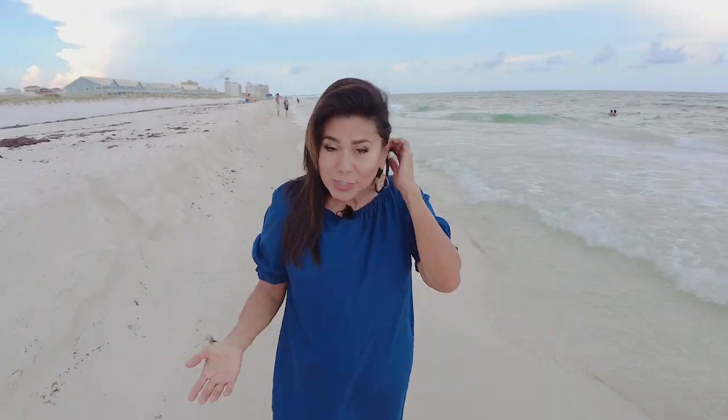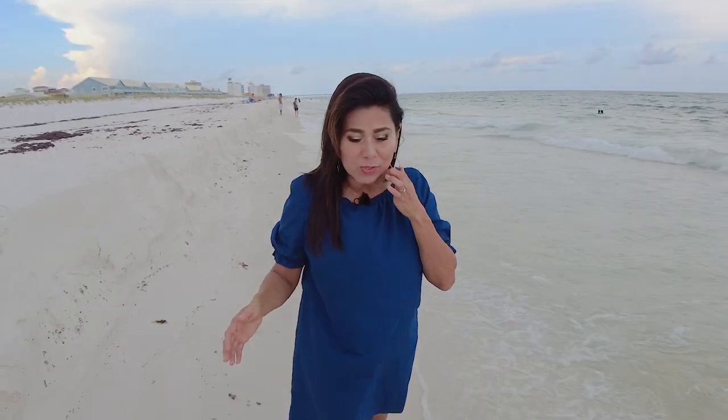Hi everyone, I'm Marci and this week I was fortunate to tag along with my husband on a work trip to Pensacola, Florida. Whenever I travel I love to try the local foods, and when I get back home I try to duplicate one of the things that I tried. So I thought I'd bring you along. Hit that subscribe button if you're not already subscribed to this channel and let's get inspired together.